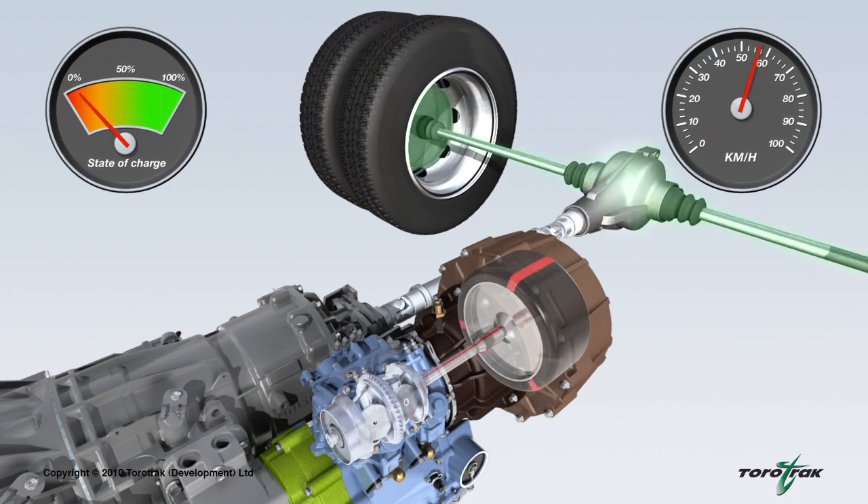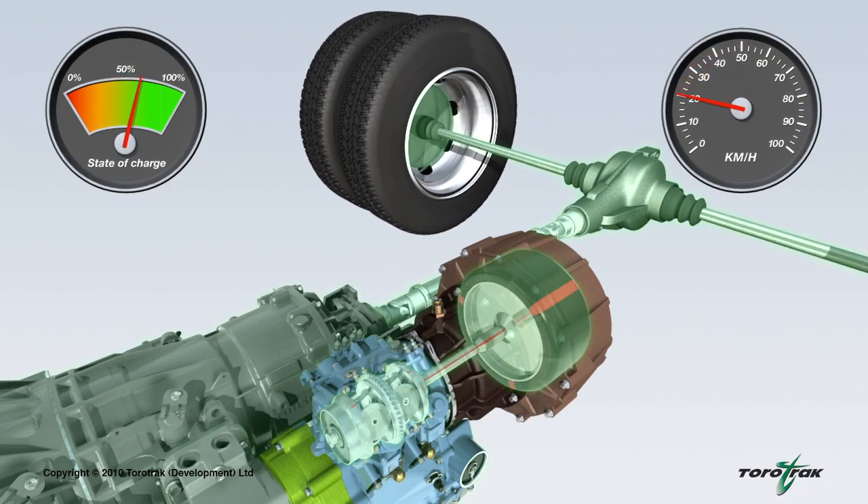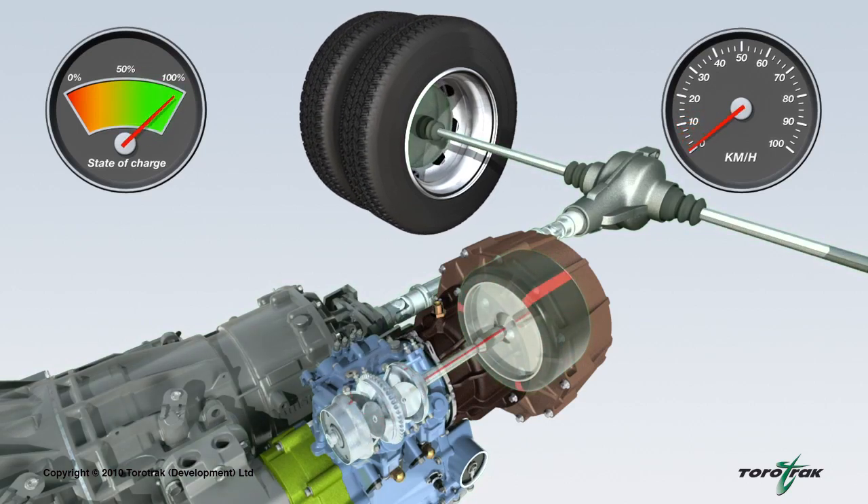As the vehicle slows, instead of wasting the kinetic energy via the brakes, the variable drive unit transfers energy to the flywheel, causing an increase in its rotational speed. Whilst the vehicle is braking, the kinetic energy is recovered and stored in the rotating flywheel, which is controlled to a maximum speed of around 60,000 rpm.